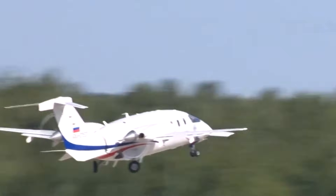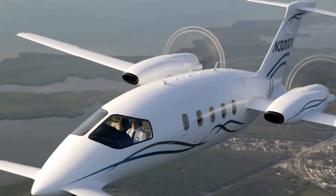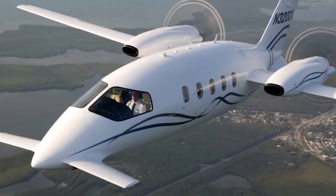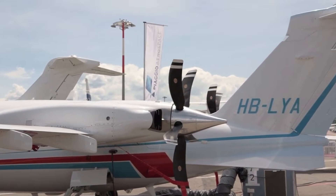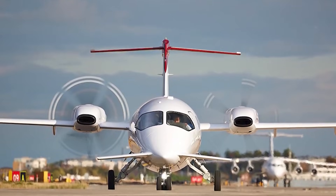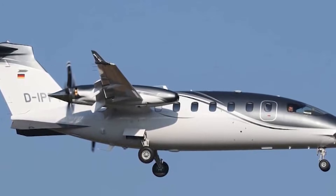Faster trips, quieter cabins, and economics that make sense. This isn't some experimental one-off either. Over 240 Avantis have been produced since 1986, quietly carving out a niche that refuses to disappear. In an industry where many bold designs fade after a few years, that kind of longevity matters.